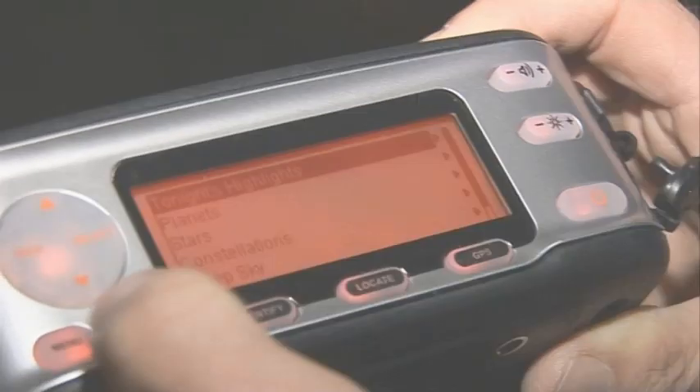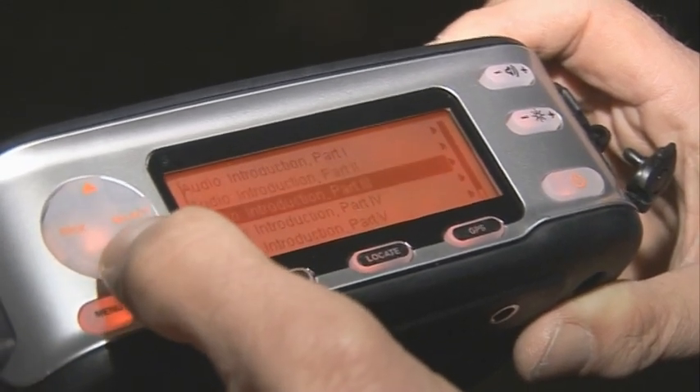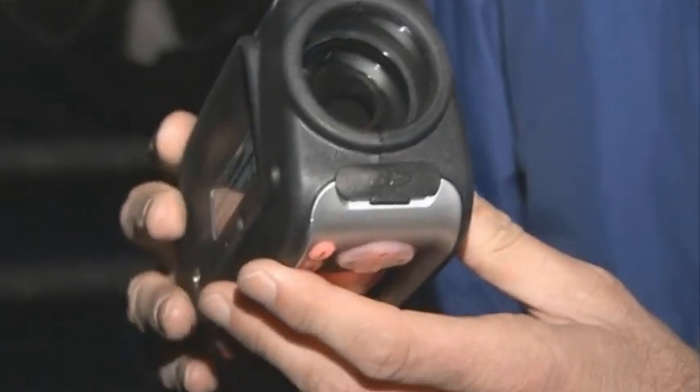There are other modes as well. You can set it to list tonight's highlights, or give you a tour of the sky. And because it's such a well-established unit, you can get quite a few accessories for it — for example, additional descriptions and audio material on SD cards that fit into a slot in the front.